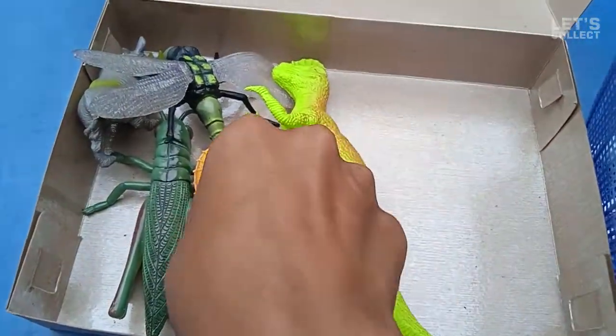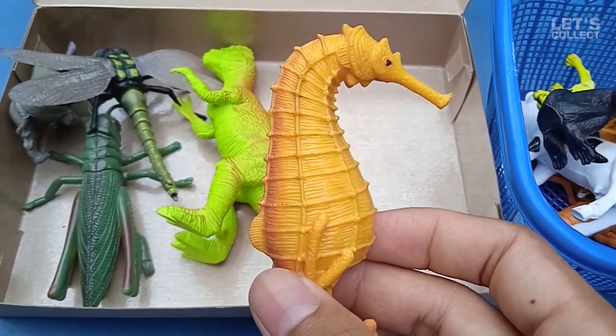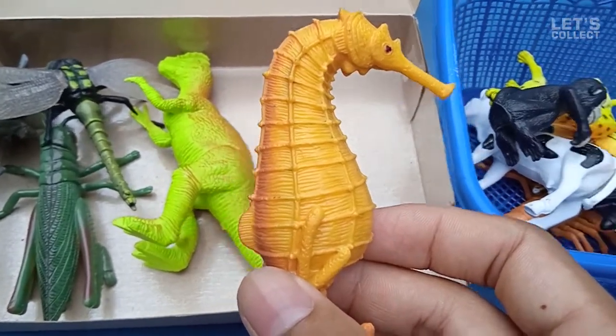Hey! Oh! What is this? Seahorse! Cool! Seahorse! Wow!